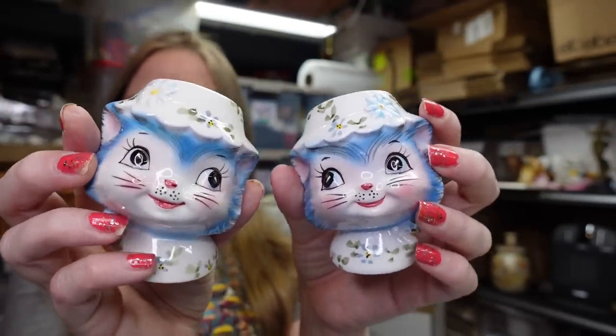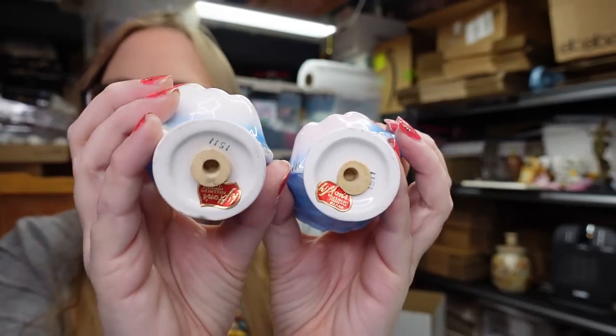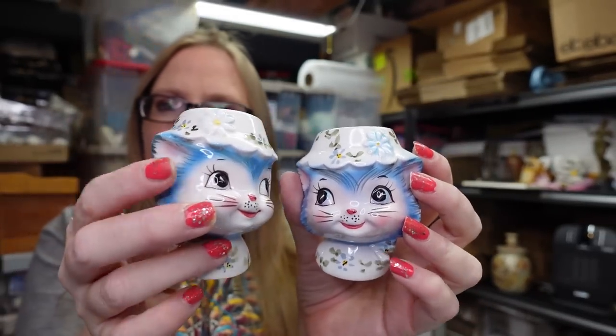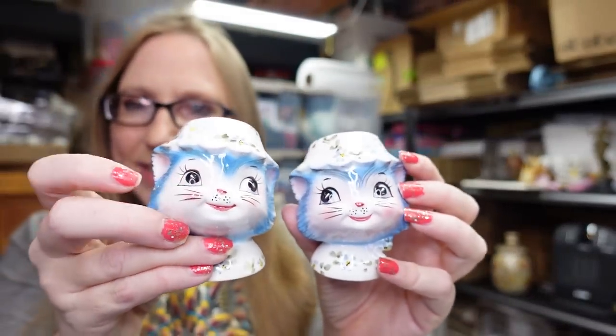The first piece I have are the salt and pepper shakers. They're little blue anthropomorphic looking kitty cats. Some of them do still have their Lefton stickers on them. These ones still have their stickers as well as their stoppers. I listed the salt and pepper shakers for a buy-it-now of $54.99.